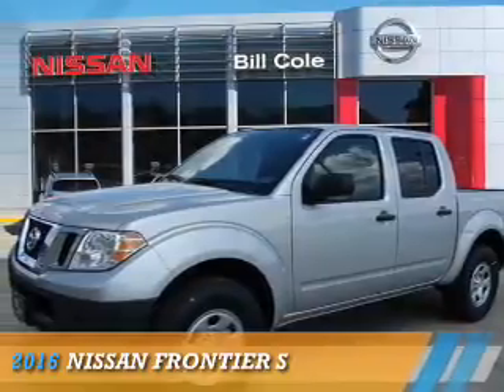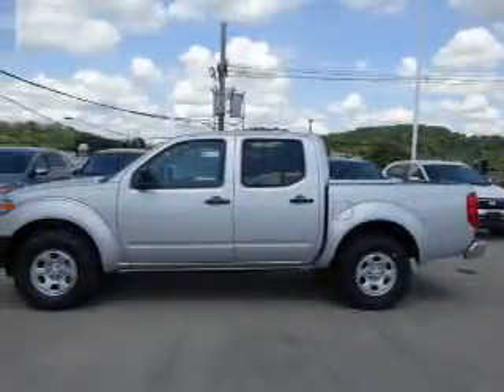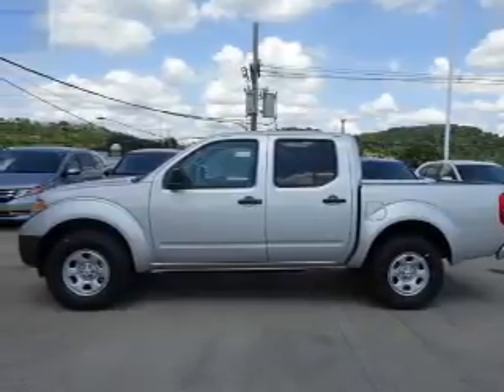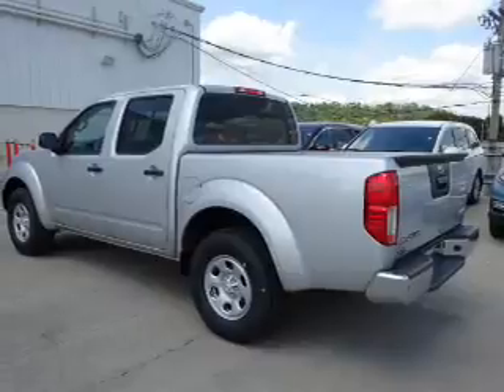Presenting the 2016 Nissan Frontier. It's powered by 4-wheel drive, a 4-liter 6-cylinder engine, and a 5-speed automatic transmission.